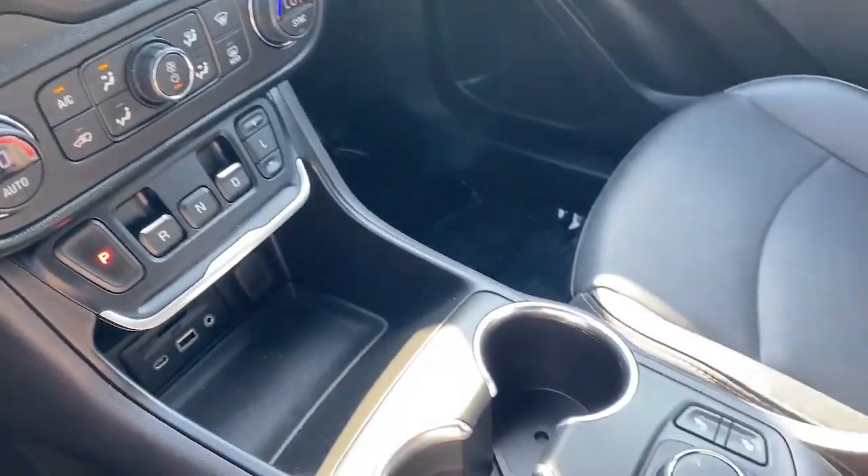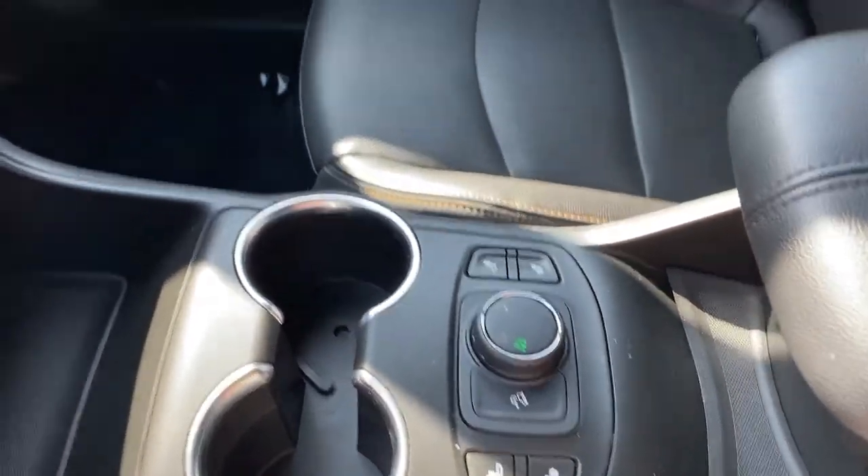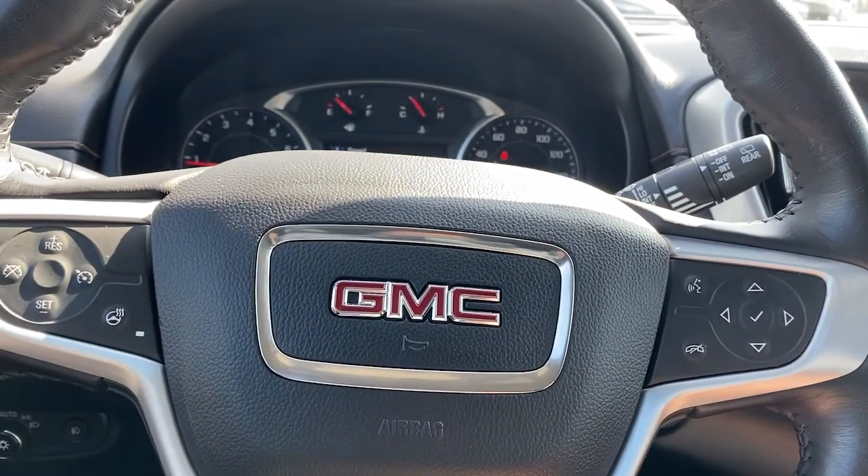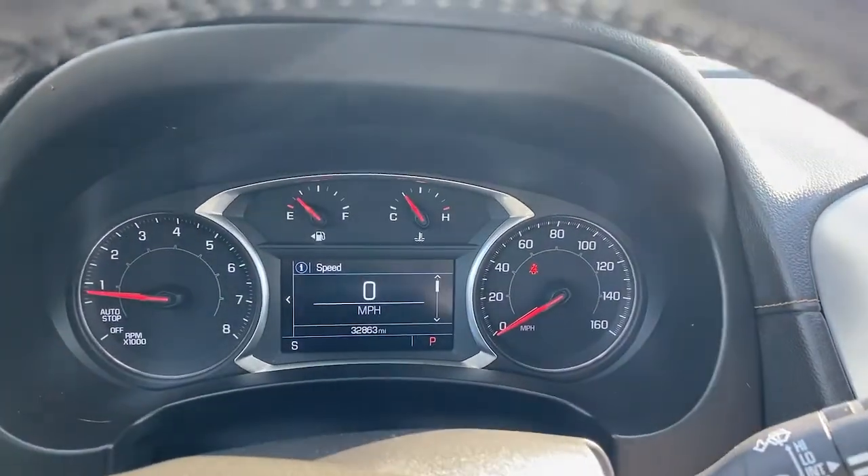This vehicle offers the ride you want and the value you need. See for yourself when you take it out for a test drive. Our professional staff looks forward to giving you excellent service. We'll see you next time. Thank you.